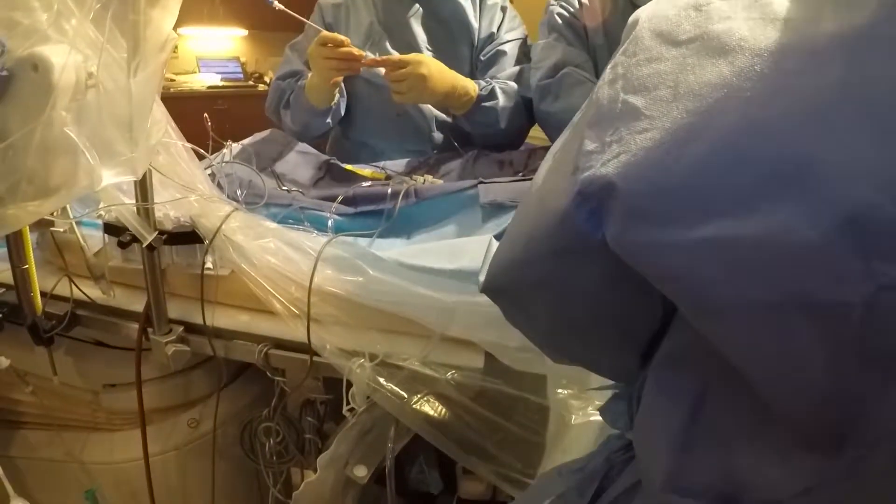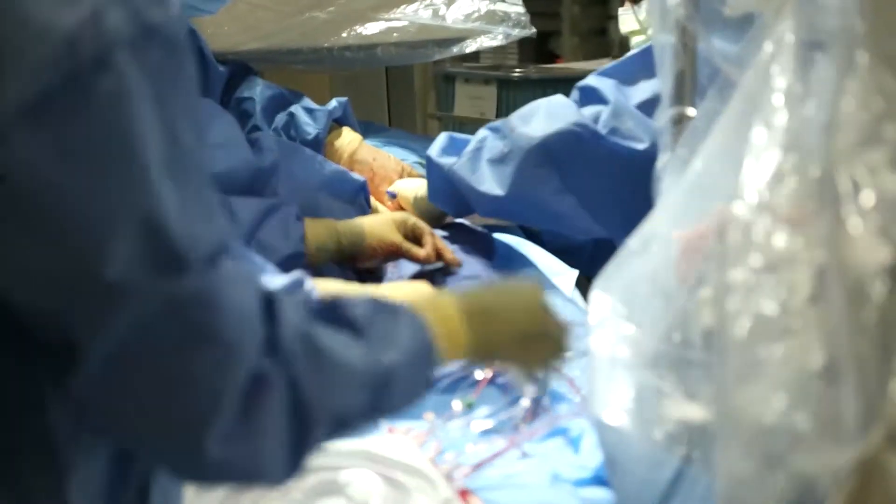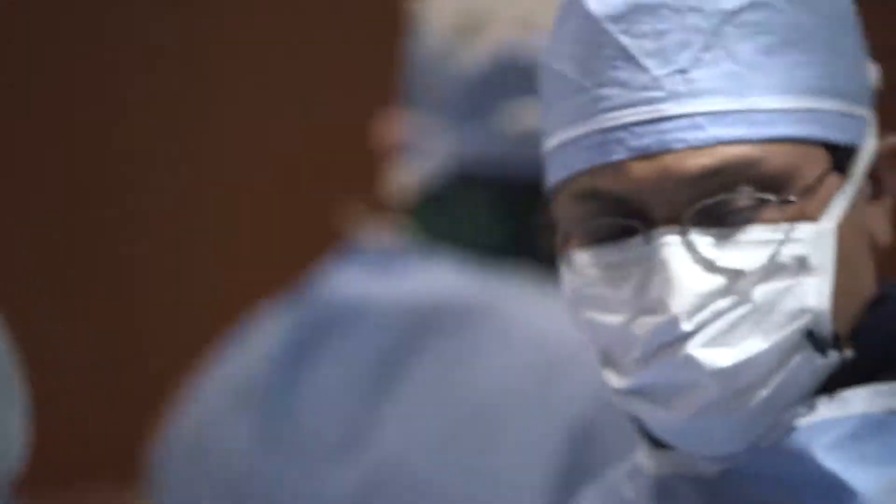Eight French balloon pump sheath going in — that's the left groin, left femoral. Eight French sheath in.